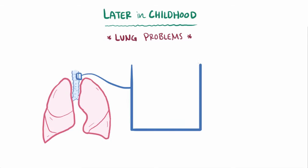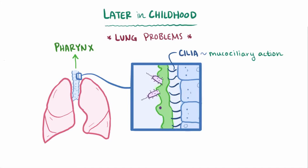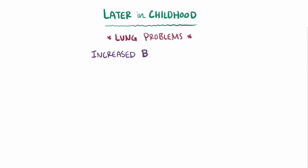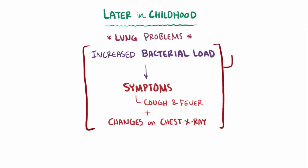It's usually not until later in childhood that lung problems start to crop up. Normally, the cilia — these hair-like projections lining the airways — do a pretty good job of keeping them clean by moving mucus, which catches things like debris and bacteria, toward the pharynx, called mucociliary action. With thick mucus, though, it gets a lot harder to clear and the mucociliary action becomes defective, which means bacteria is allowed to chronically colonize the lungs. If the bacterial load suddenly increases, it causes symptoms like a cough and a fever, a decrease in lung function, and sometimes changes on a chest x-ray. This is called a CF exacerbation, which usually prompts a round of antibiotics.